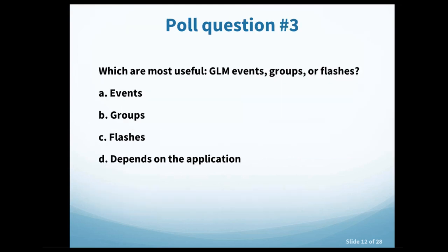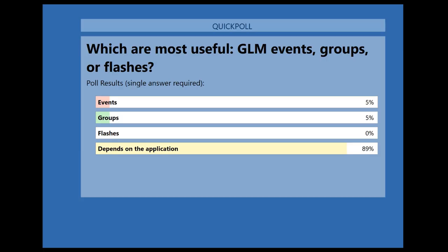Poll question three: which GLM entities are most useful — events, groups, or flashes? The vast majority responded that it depends on the application. The other selections were events and groups, which could reflect specific use cases — for example, someone working at an airport might focus primarily on event data.